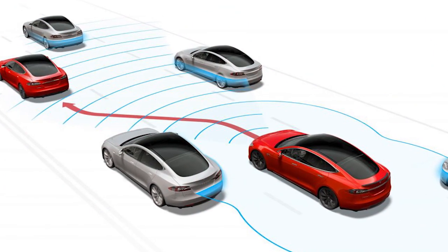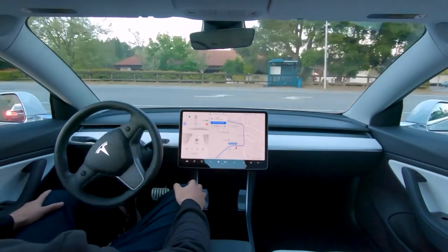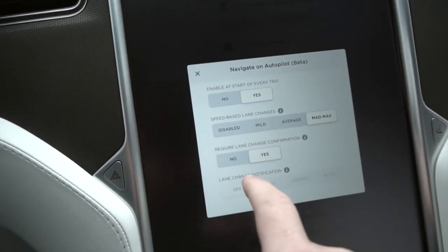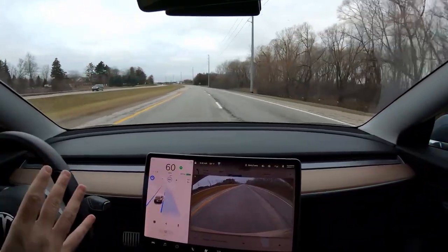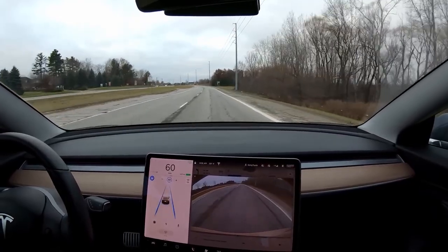There is also the auto lane change feature inscribed in the autopilot system of Tesla cars. This feature allows vehicles to automatically switch lanes. You can enable the auto lane change through the autopilot control menu under the settings segment. When the car is in auto steer, the Tesla driver would have to switch on the turn signal.